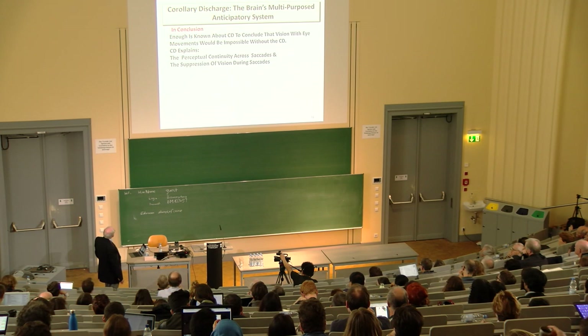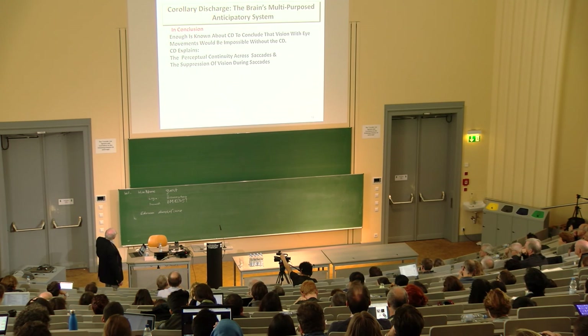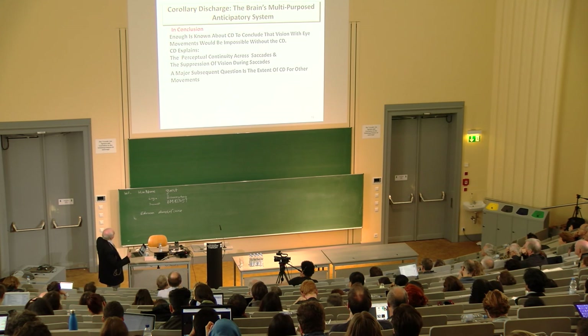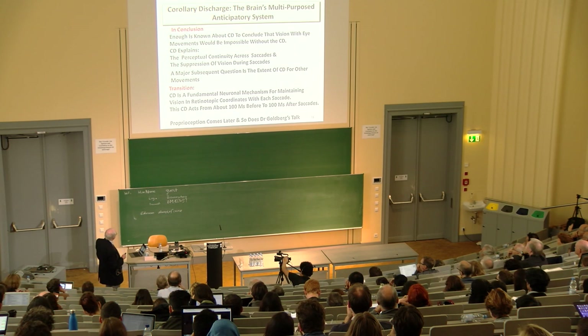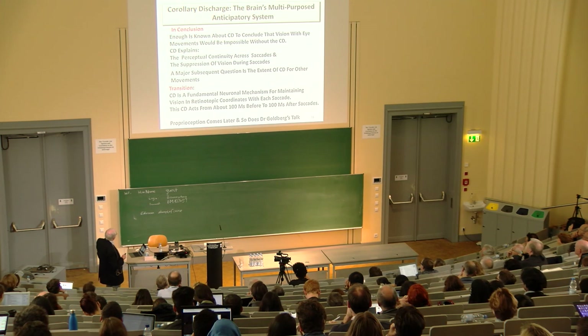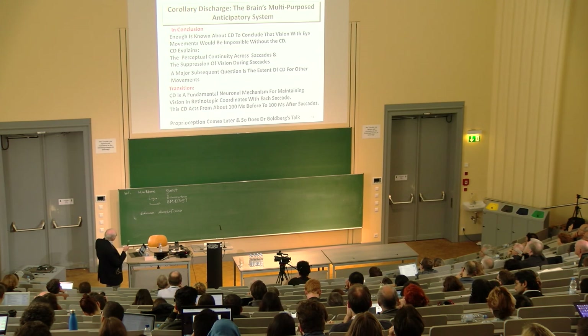In conclusion, enough is known about the corollary discharge to conclude that vision with eye movements would be impossible without it in primates. The corollary discharge explains perceptual continuity across saccades and the suppression of vision during saccades. A major open question is the extent of corollary discharge for other movements beyond the visual and ocular motor system. Finally, the corollary discharge is a fundamental neuronal mechanism for maintaining vision in retinotopic coordinates with each saccade, acting from about 100 milliseconds before the saccade to about 100 milliseconds after. Proprioception comes later — and so does Dr. Goldberg's talk.